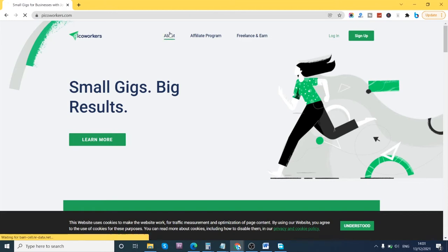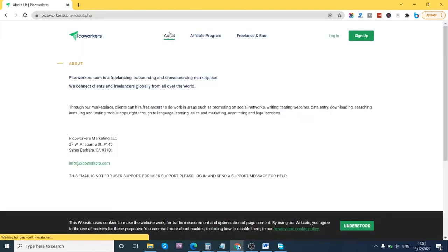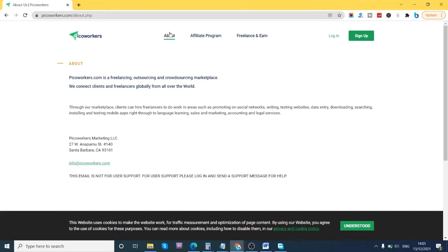Picoworkers.com is mostly for small gigs — things that don't require a specialized kind of skill. For example, someone needs a thousand followers on Instagram; they can post a job like 'follow me on Instagram' and it pays you a few cents. Or 'like my post on this page' — it could be a few cents, or 'register on my website' for a couple of dollars.